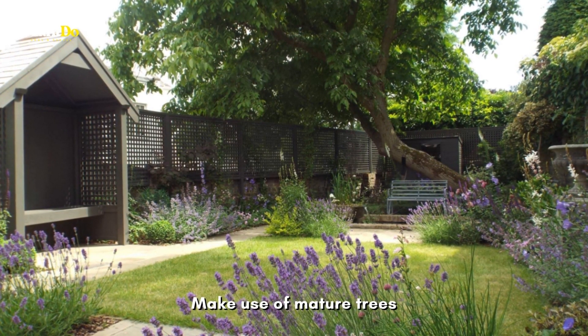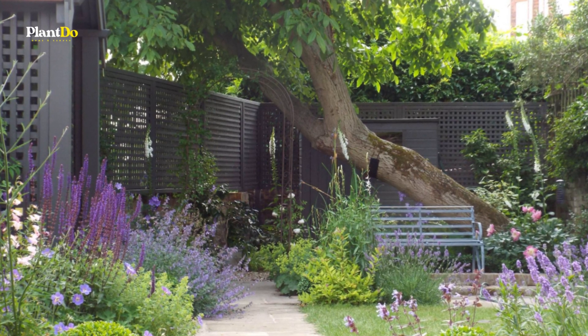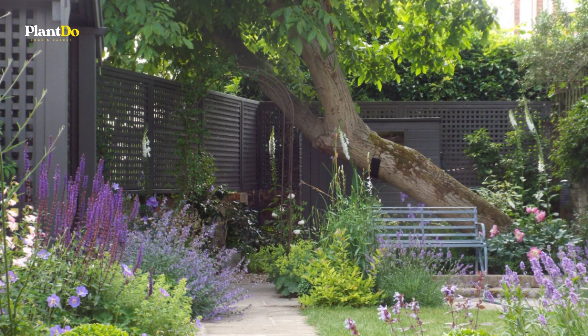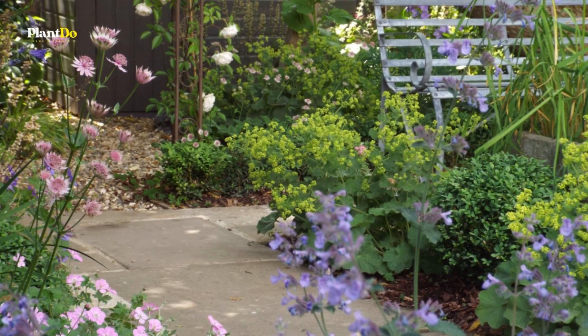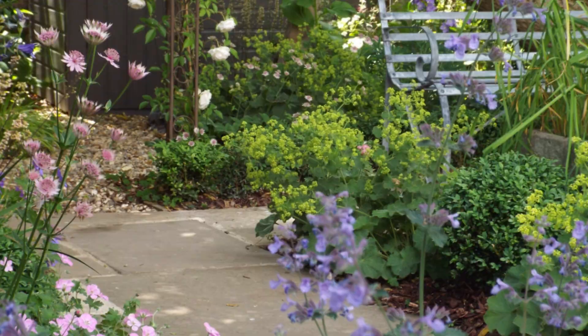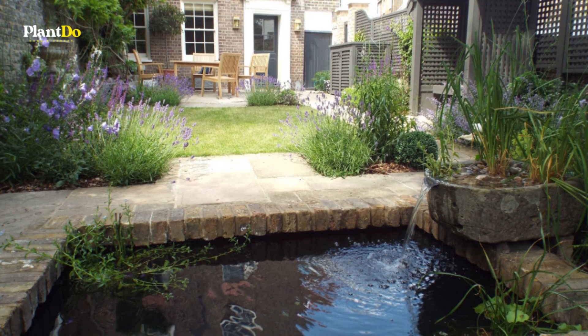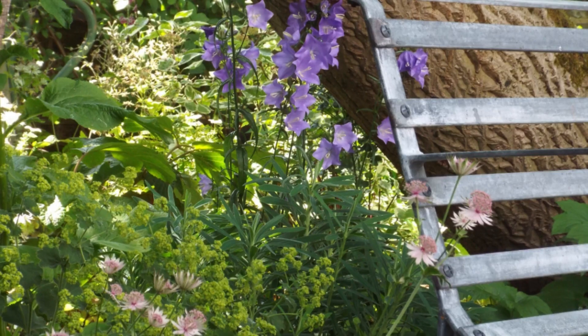When designers work on a garden, they may make use of established trees within the space, but will also work to incorporate those beyond its boundaries. Here, the tall trees towering above the wall on the right are on the other side of it, as is the greenery rising up behind the back fence. These borrowed features help to create the sense of a private and enclosed space.